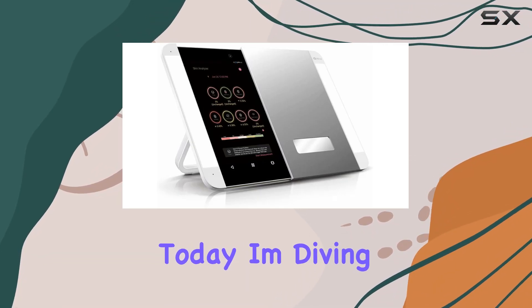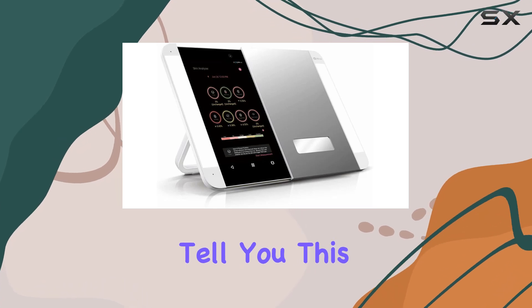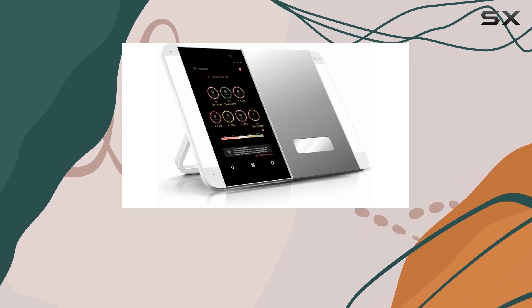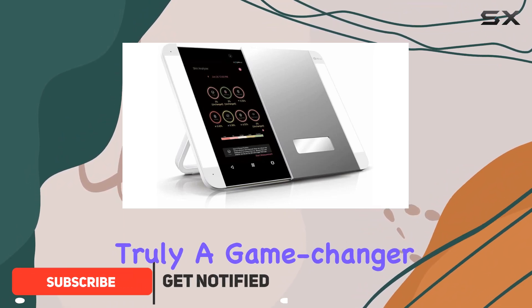Hey everyone, today I'm diving into the world of smart beauty with the HiMirror Slide. This isn't your ordinary makeup mirror — with its sleek design and innovative features, it's truly a game changer for anyone who loves experimenting with makeup.